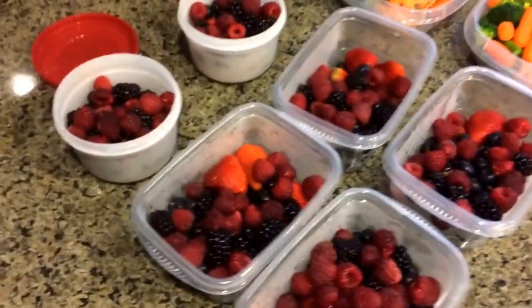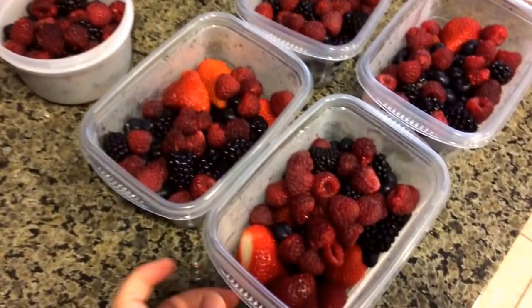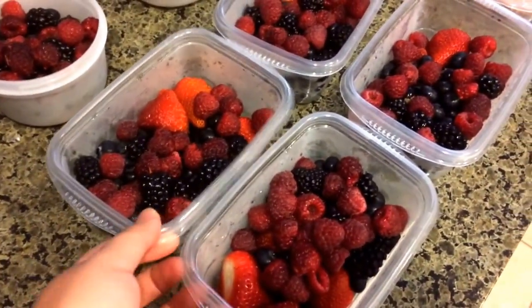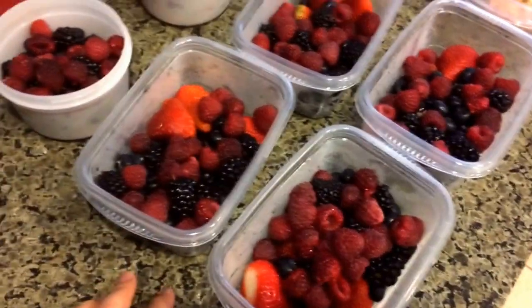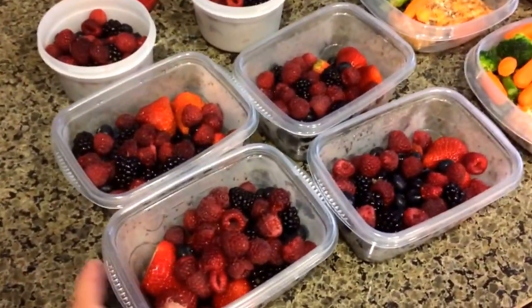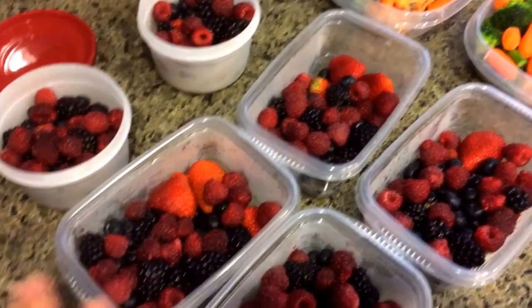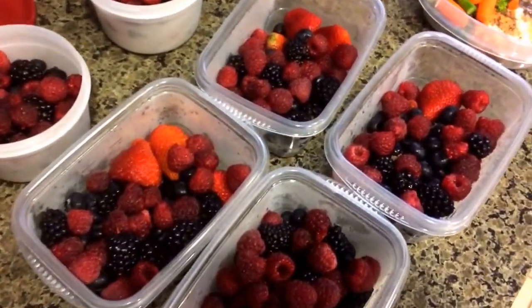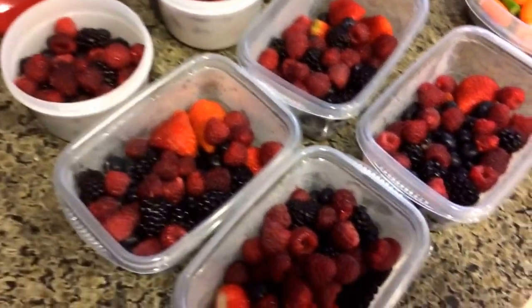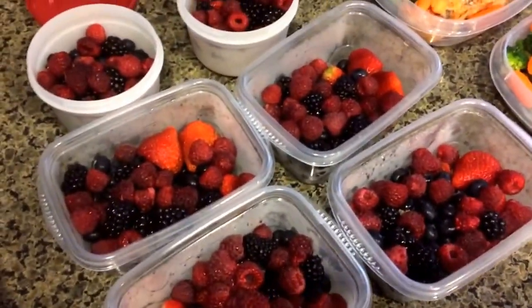I always have some fruit. It's typically just strawberries, raspberries, blackberries, and blueberries. I love blueberries. I needed to get more strawberries this time — I didn't get enough. But I always have fruit, so that's just an easy one. It's so much easier for me to do it this way because then I can just always have some every day — it's already washed and cleaned and all that jazz.